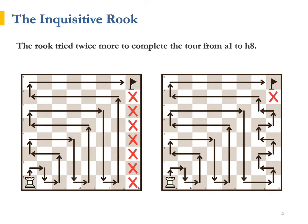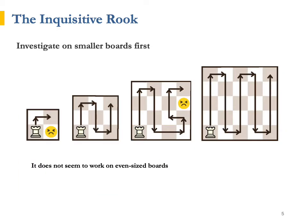Surprisingly, a healthy dose of vanity can help with our problem-solving skills sometimes. He wasn't called the Inquisitive Rook for no reason. He decided to investigate this problem on smaller boards. He was shocked to fail on the simplest 2x2 board, but cheered up by completing the tour on the 3x3 board with ease. The 4x4 board again turned out to be an impossible challenge, while navigating the 5x5 board was plain sailing. "It looks like boards with even sides are impossible to traverse. Hmm, I think I need some help to figure out why," said the Inquisitive Rook thoughtfully.